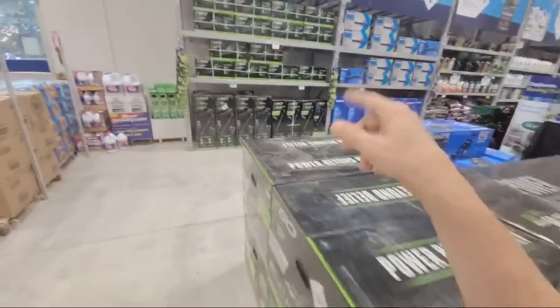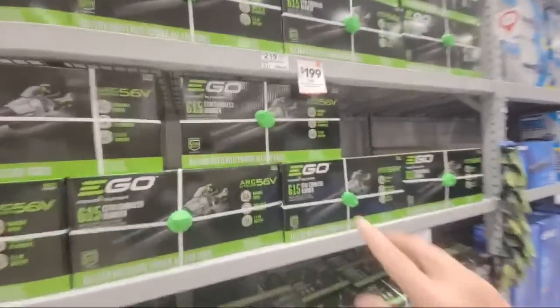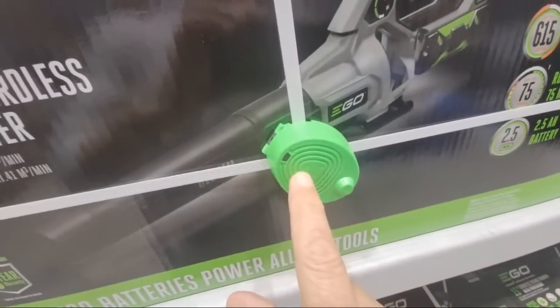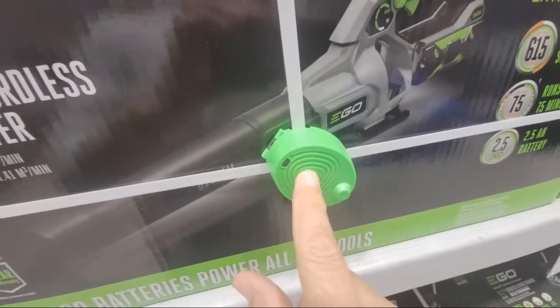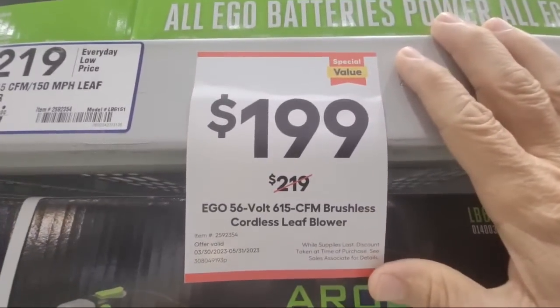And then I see another deal over here on the blower. This is the 615 CFM blower. Look at that — it's down from $219 to $199.